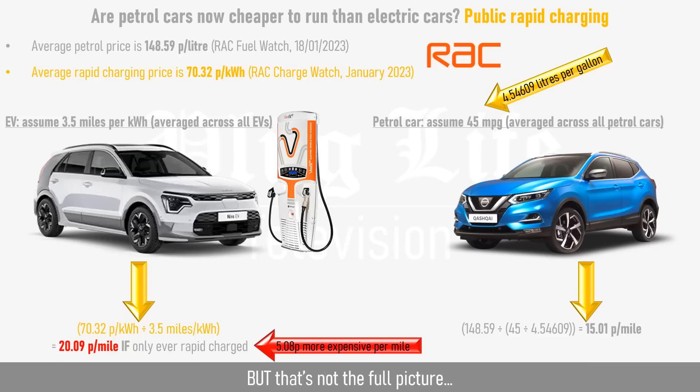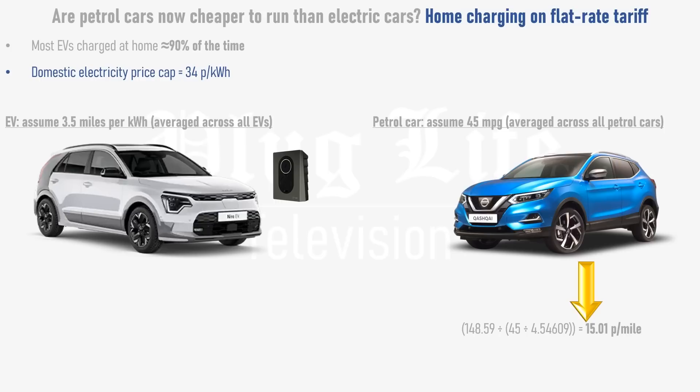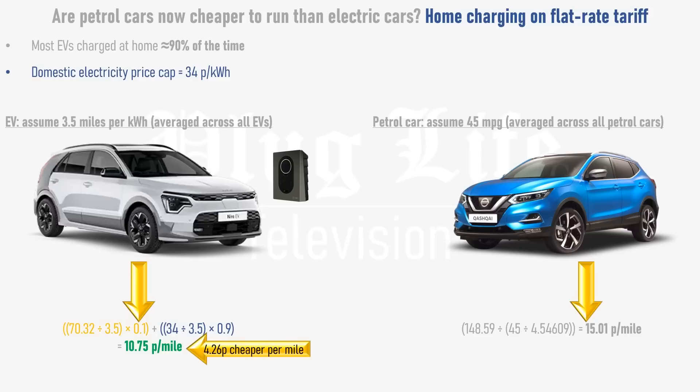But that's not the full picture. About 90% of a typical electric car's charging is done at home. Electricity is expensive at the moment, but in the UK, Ofgem has capped the maximum home electricity tariff price at 34 pence per kilowatt hour. Assuming that 90% of charging is done at home on a flat rate tariff and the remaining 10% is done on public rapid chargers, the total cost per mile for an electric vehicle is 10.75 pence — 4.26 pence per mile cheaper than a petrol car.